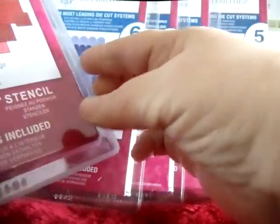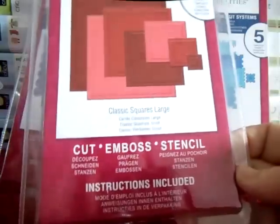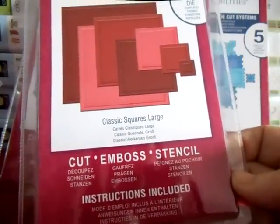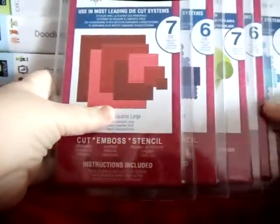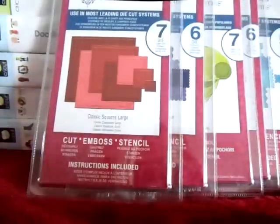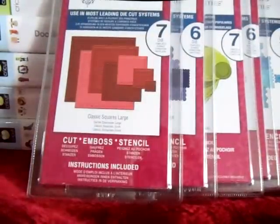I guess I should show you the back of them too — they're kind of cool. And I got the Classic Squares. Those were my Christmas stuff. But I also went to Joann's and did a little haul.